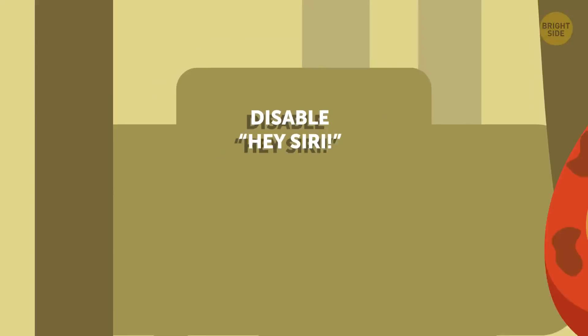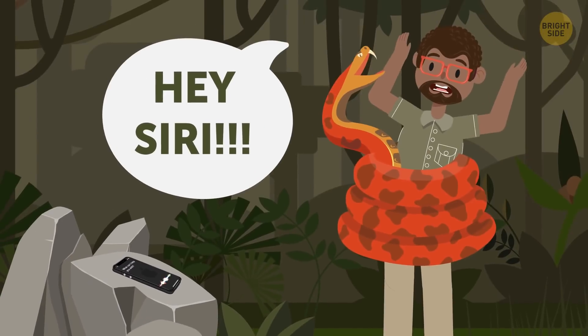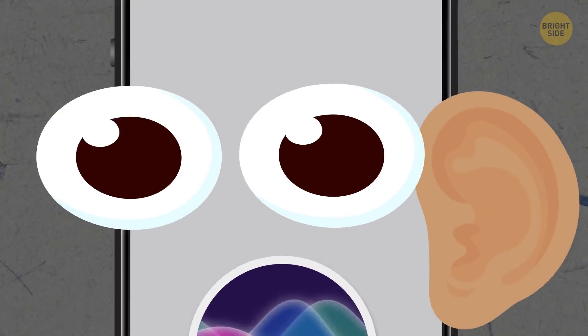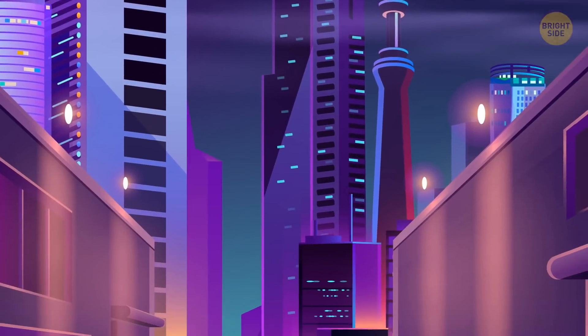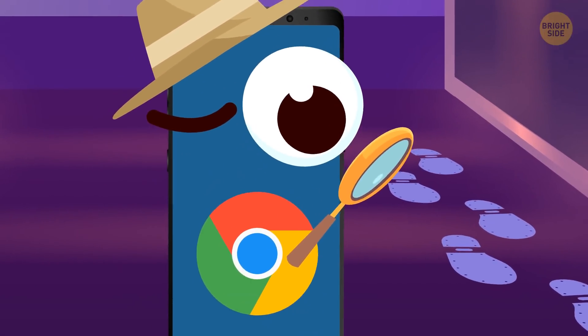Disable Siri unless you really need your little helper to be activated by voice – it's a sure battery drainer as your gadget is always on the lookout for you to say the magical words. The same is true for Google Assistant, which is also tracking your location to give you the most useful info. Turn it off unless you rely on it.